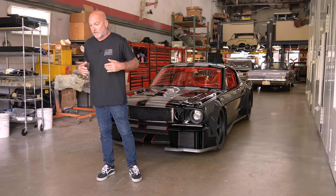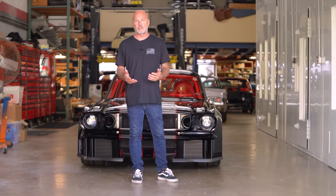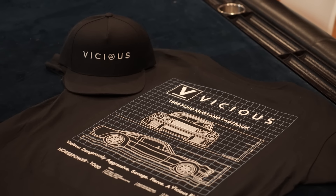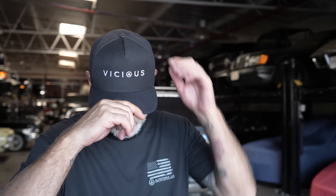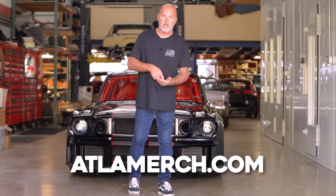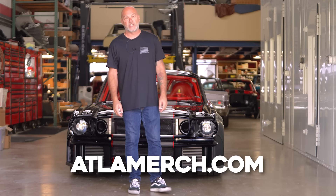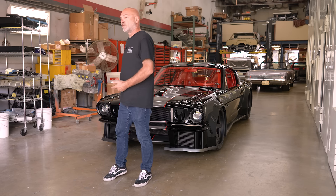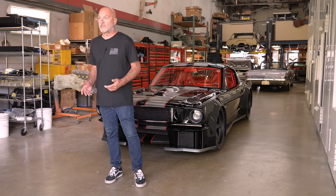In commemoration of the re-release of Vicious Mustang and introducing the world to 2.0, we've made an Autotopia LA shirt with Vicious Mustang and I'm super, super excited about the shirt. We also have a hat. The store goes live right now at ATLAMerch.com. So by the time you're seeing this video, Vicious 2.0 has been unveiled in the C-Tech booth at SEMA 2023.